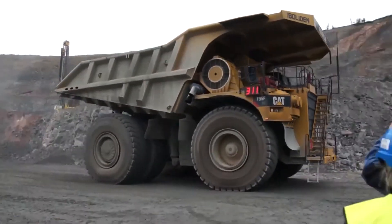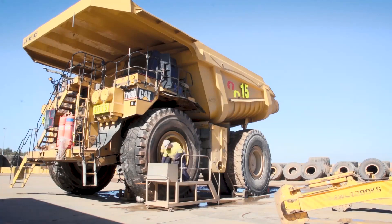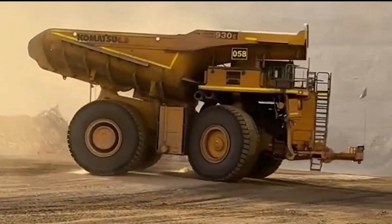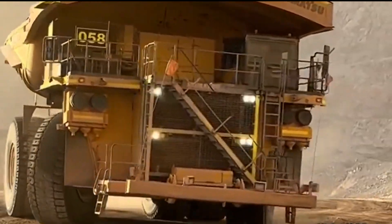The tires of the biggest dump truck in the world are so large, people can stand between them. Can you imagine seeing this on the highway as you ride around in your Tesla?